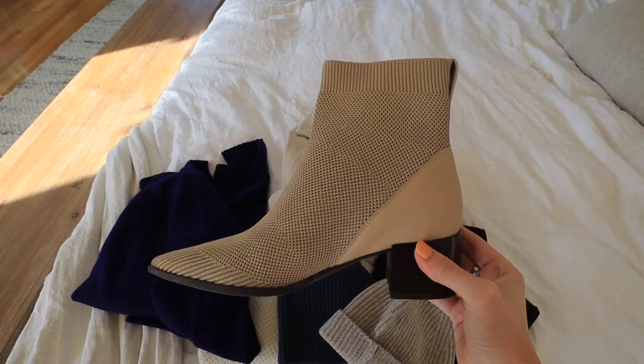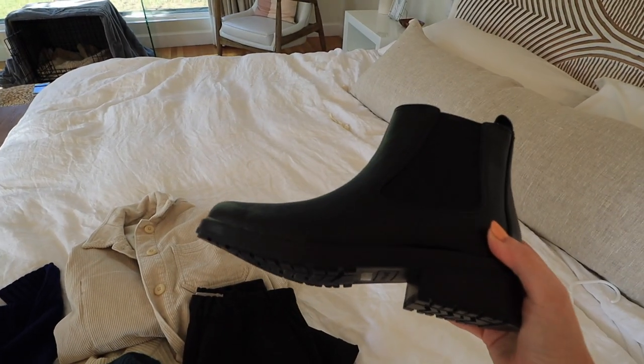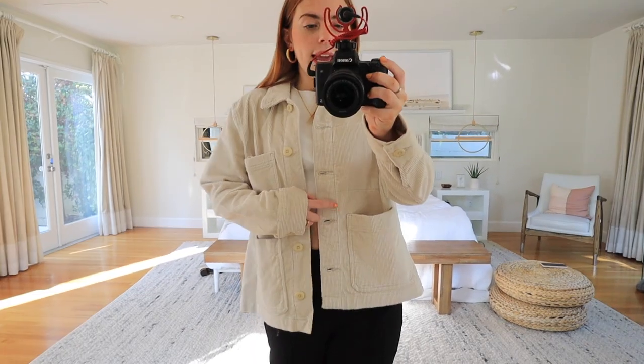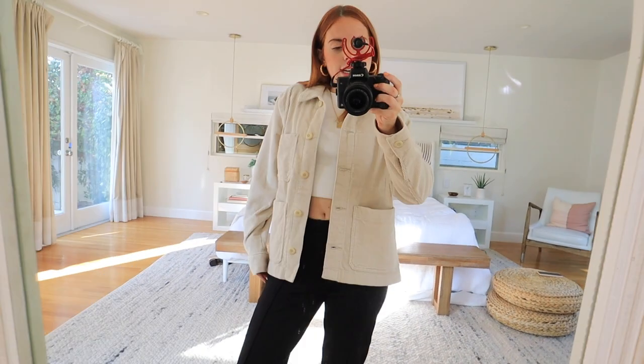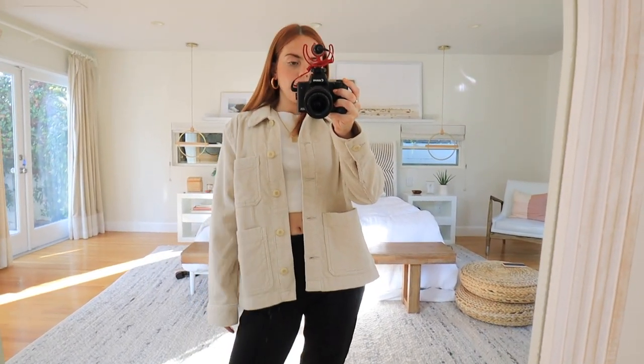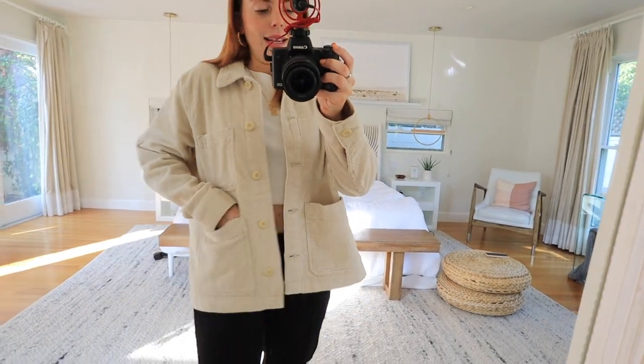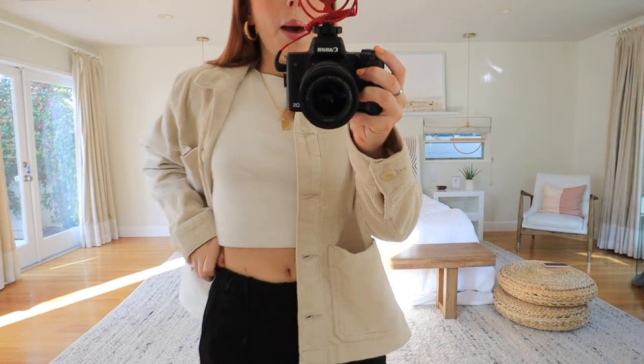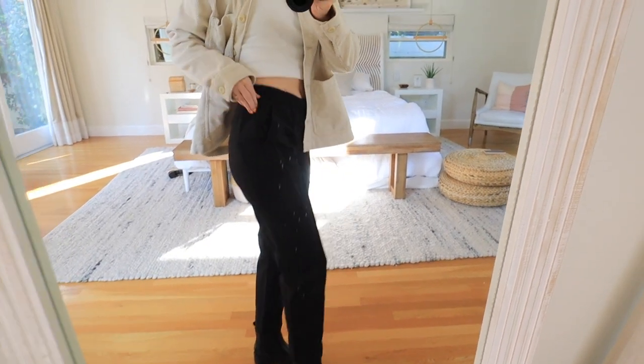I also got some really cute black boots — such great quality and super comfortable. First up we have this jacket that I think I'm going to use constantly this season. It's neutral, so soft and comfortable, and it's going to be so cute over tanks, sweaters, anything. I got a size medium and I like that it's cropped at a good length. Really really cute — also has pockets, which we love.